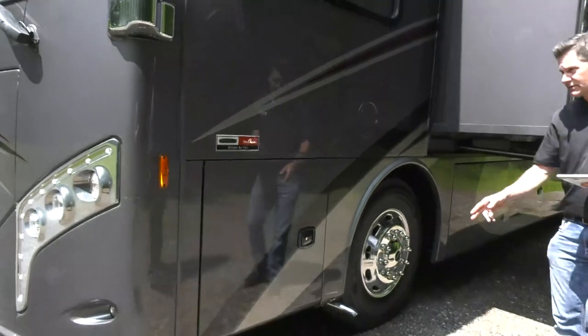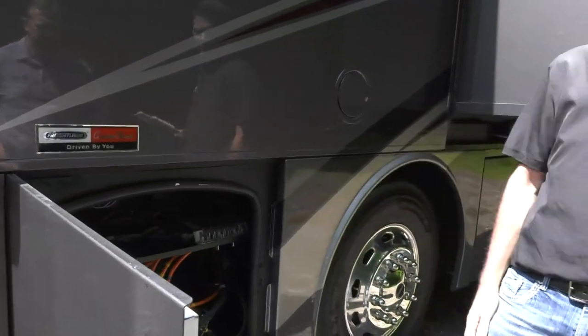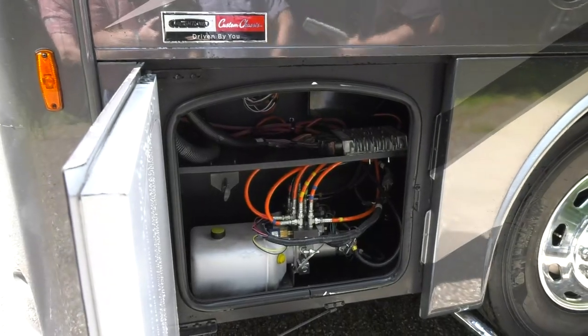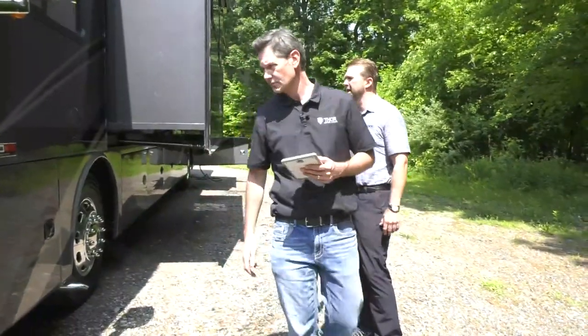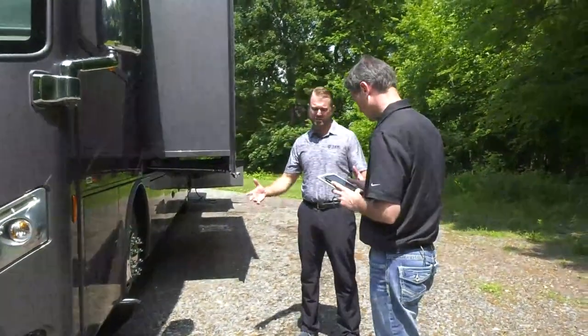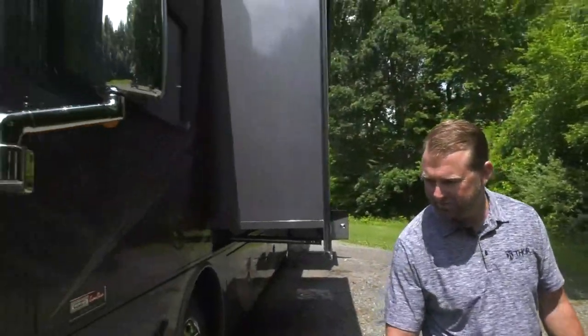Moving along, there are dual fuel fills so you can pull in from either side, hydraulic jack connections, generator exhaust, chrome mirrors with chrome arms, and side cameras integrated into the mirror assemblies. Good driver visibility is a design priority — Thor avoids placing cabinets too low or building the dash too high so the pilot has maximum vertical windshield visibility.